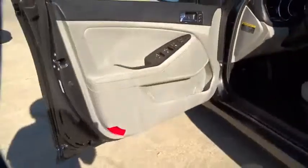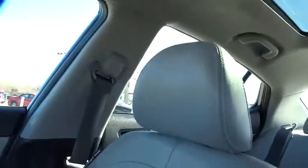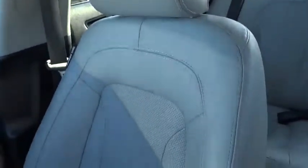Floormats, auto-dimming rearview mirror, PPO, four-wheel disc brakes, aluminum wheels, climate control, FWD, AM-FM stereo radio, rear defrost.